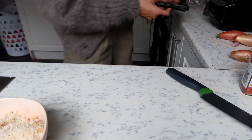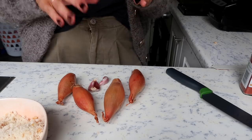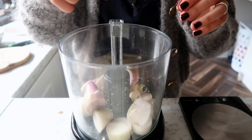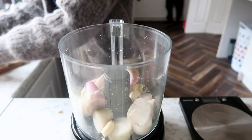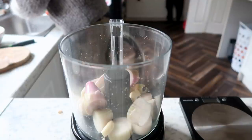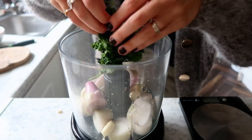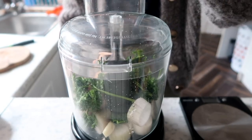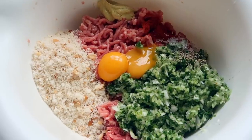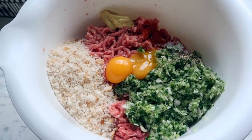I'm chopping the shallots and garlic and putting them in the processor so they mince up completely — better for kids if there are no chunks of onion in their meatball. Garlic cloves go straight in along with some parsley after a rinse. Once blitzed, all the components are added to the bowl: the greens, onion and shallot mixture, Dijon mustard, two egg yolks for binding, salt and pepper, and of course the meat and breadcrumbs.